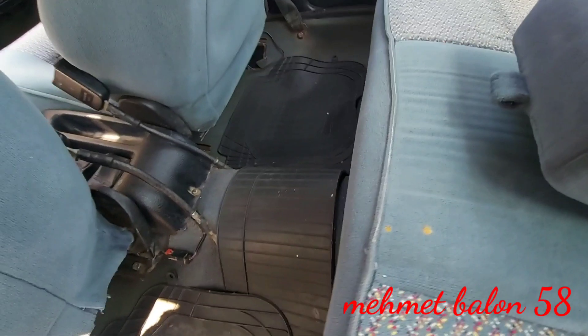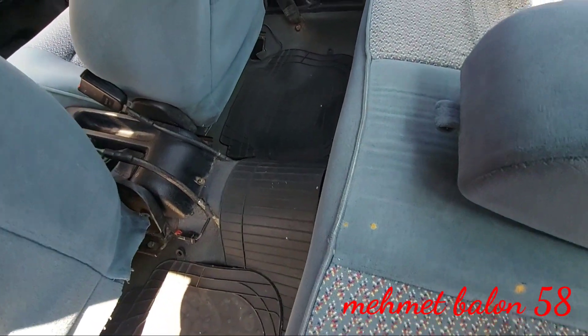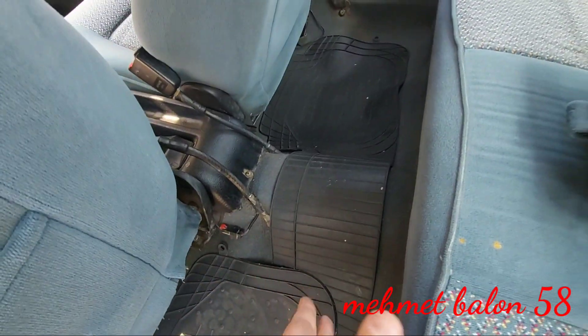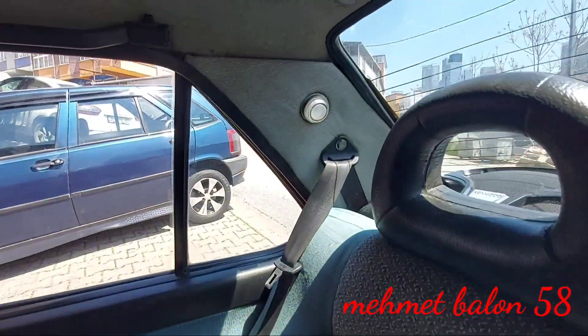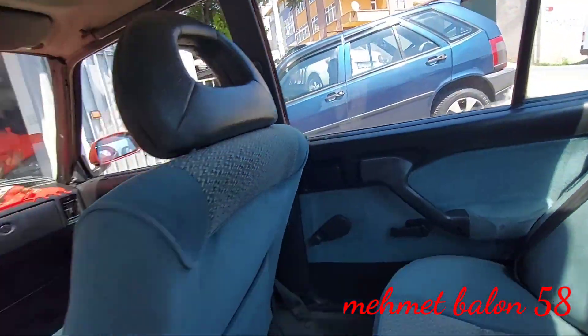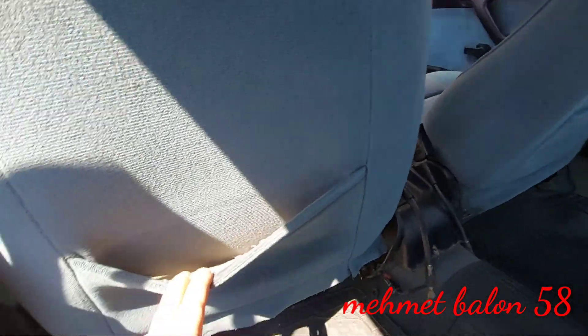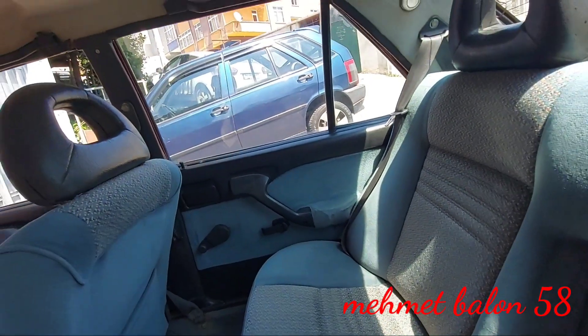Tofaşlar arkadan çekişli olduğu için gördüğünüz gibi şaft tümseğimiz de var. Şaft tümseği çok büyük değil ama çok rahatsız edici derecede de değil. Aracımızın hemen arkasında bir lambamız ve el tutamaklarımız var. Ön koltuklarının arkasında ufak tefek şeyler koyabileceğimiz ceplerimiz de mevcut.